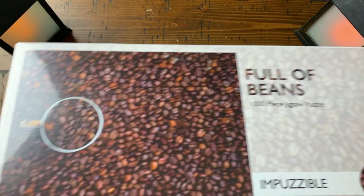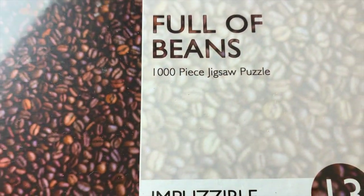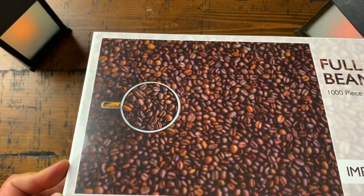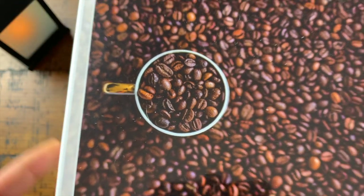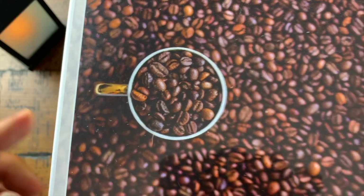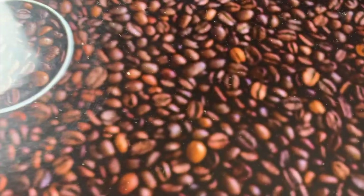If you're a coffee lover — I am a coffee lover — you'll love Full of Beans. It's another thousand-piece jigsaw puzzle, Impuzzable number 13 from England. The coffee mug portion will be the easiest part to do since it's very sharp, and you can start building the puzzle right there. Everything else is slightly blurry.